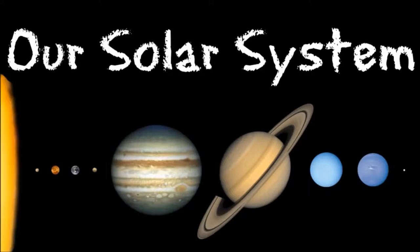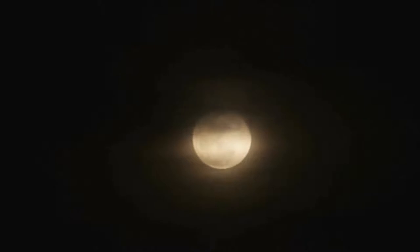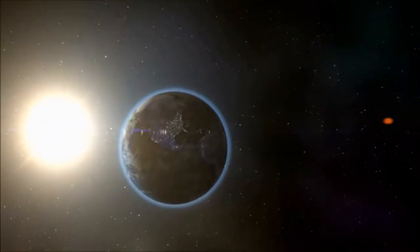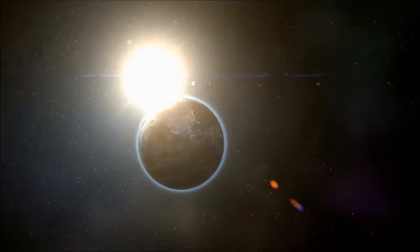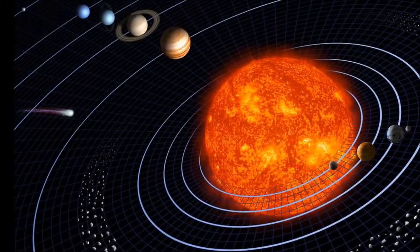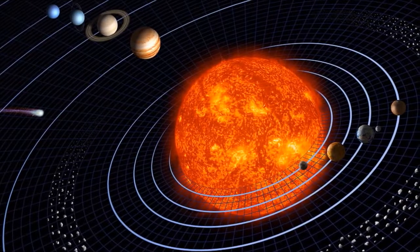Our solar system. Have you ever looked up into the sky and wondered what was there higher than the birds, past the clouds, and farther than the moon? A whole host of fascinating objects spin in outer space. Let's imagine for a moment that we can leave the Earth behind and explore the solar system that surrounds it.